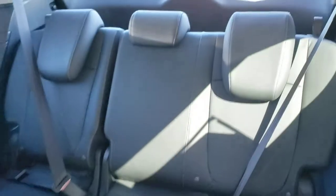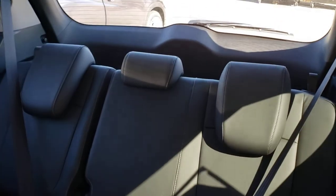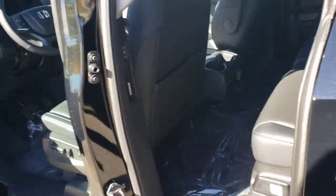The third row is a full bench seat on this vehicle, and these seats fold backwards down into the floor for a larger trunk space. Close the middle door right here with the button on the side — easily closes.